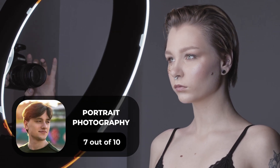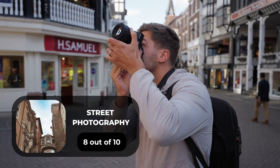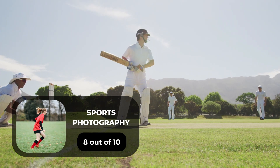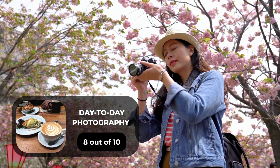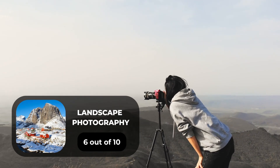For portrait photography, we give the Canon M3 a 7 out of 10. For street photography, 8 out of 10. For sports photography, 8 out of 10. For day-to-day photography, 8 out of 10. For landscape photography, 6 out of 10.